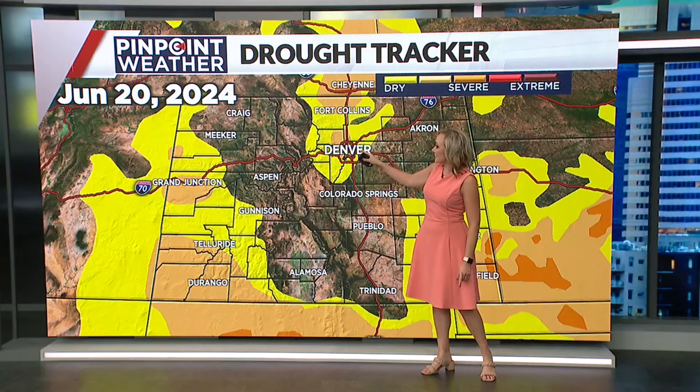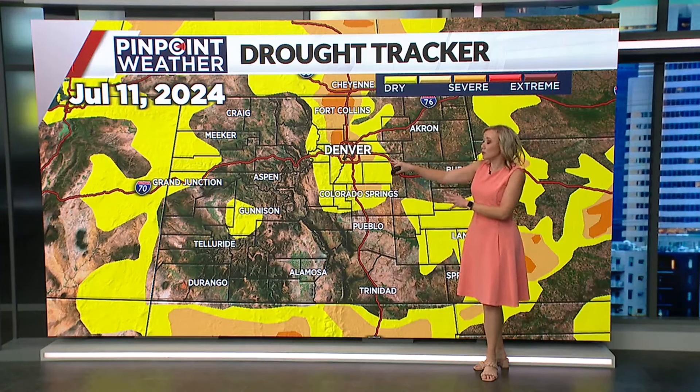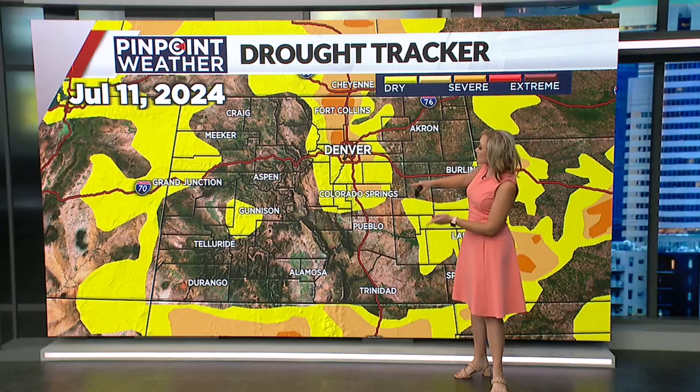June 20th, not only abnormally dry conditions but that level one or moderate drought conditions — that tan color — started to move in. Wrapping up the month of June, abnormally dry conditions extended down into the Springs. And then not only were we talking moderate drought conditions as we headed through the month of July, but that orange color — that severe drought or level two drought — started to stretch from north of Denver all the way up toward Fort Collins. End of July, toward today's update starting off the month of August, notice that orange color is starting to reach a little bit more into some of the northern foothills.